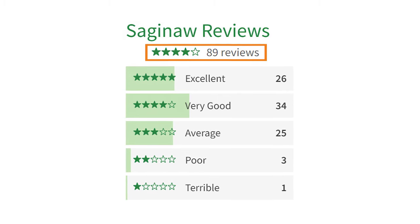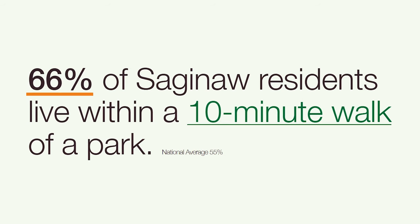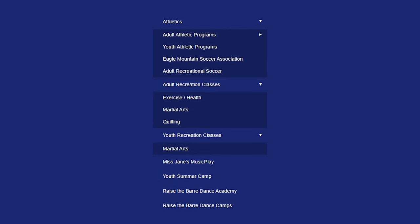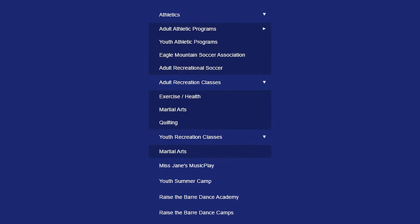What do current and former Saginaw residents have to say? According to 89 reviews, Saginaw residents give it four stars out of five. Now, 66% of Saginaw residents live within a 10-mile walk of a park, which is 11% better than the national average of 55%. While the city only has seven parks, it actually over-indexes in parks when you adjust for the size of the city. Saginaw offers a wide range of recreation programs, fitness, and activities for all ages and abilities.